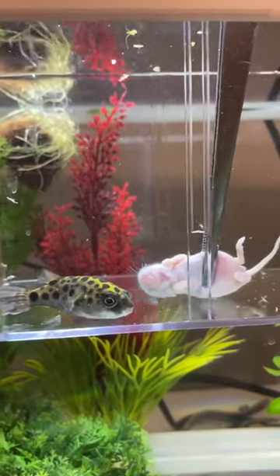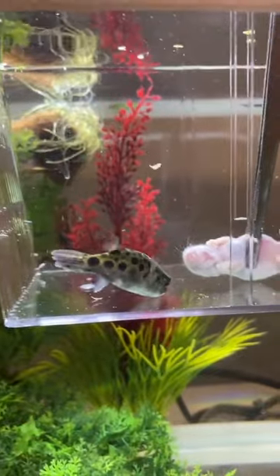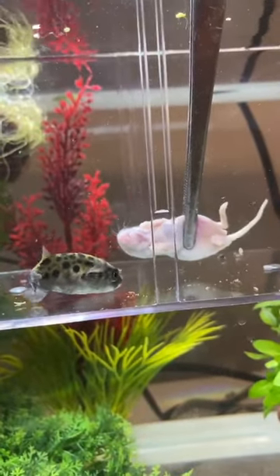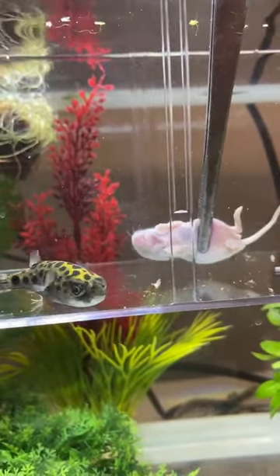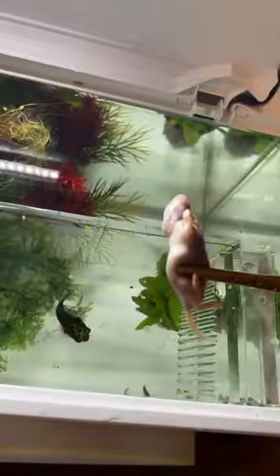Feeding my new pet puffer fish a mouse. This is a green spotted puffer fish and they're much more aggressive than my dwarf puffer fish. He'll basically eat anything as long as it's big enough for him to eat. He even tried eating the mouse whole, and that is my pea-sized puffer fish — there's a big difference.